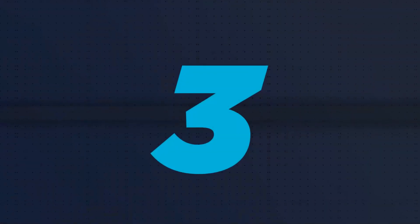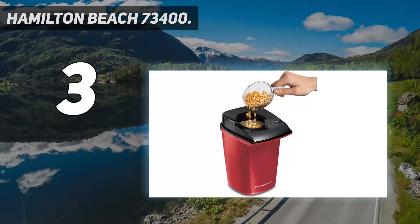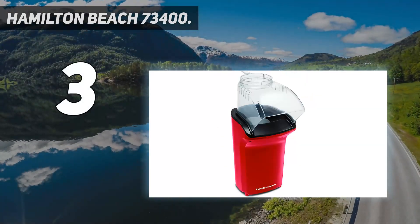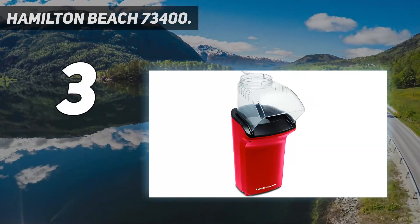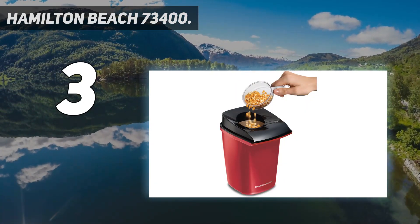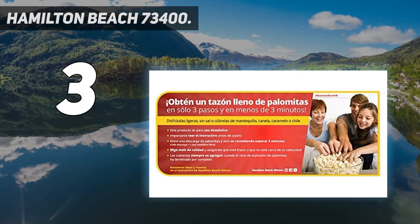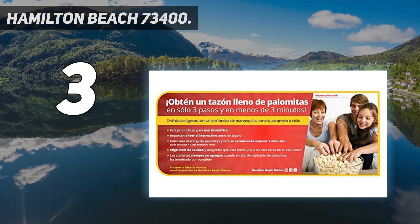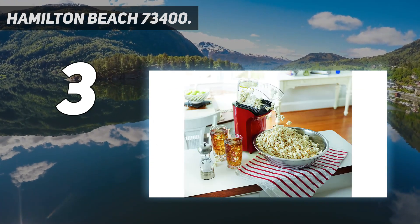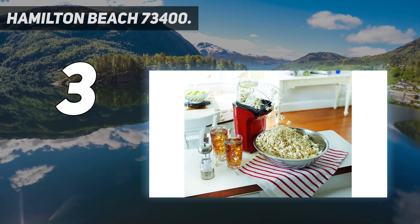At number 3: Hamilton Beach 73400. If you're in the market for a high-performance hot air popcorn popper, check out the Hamilton Beach 73400. After making many batches, we found that this model pops every kernel. Like other poppers of this style, the measuring cup doubles as a butter melter that uses the hot air from the popping process to work simultaneously while the popcorn is being made.